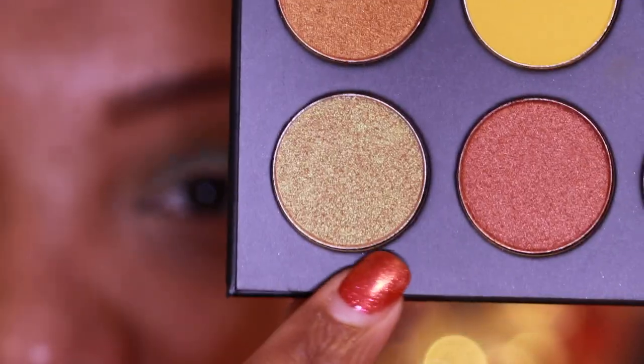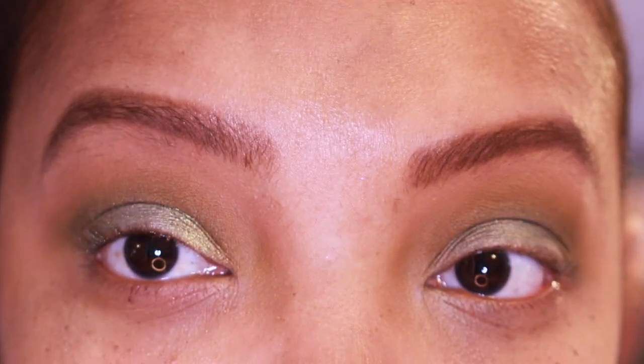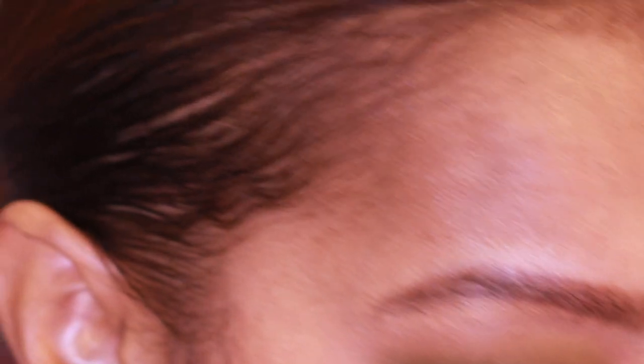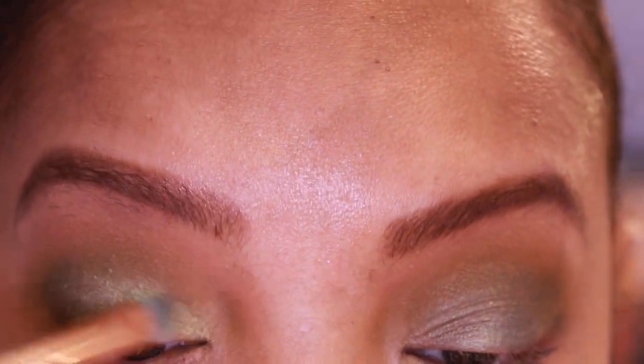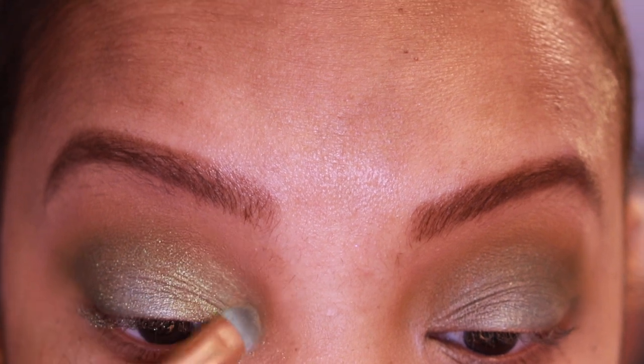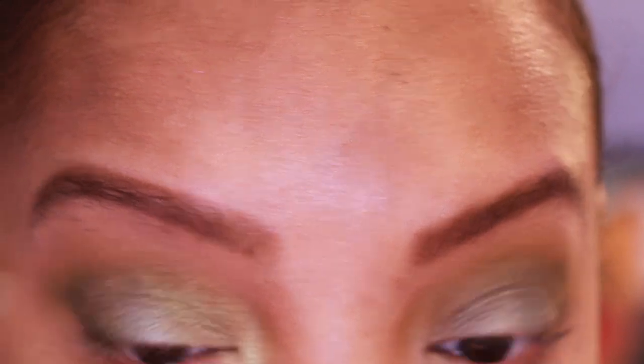I'm leaving that inner part open because I want to put another shade there. With the same brush, I'm taking the shade Bazillionaire — this is the shade that made me buy the palette. It has a dual chrome shift to it. I'm putting that on the inner lid and meeting it with the other color, Lux Bucks, and dragging it down into my inner corner. This color is a little more thin in nature, but it's still really pretty.